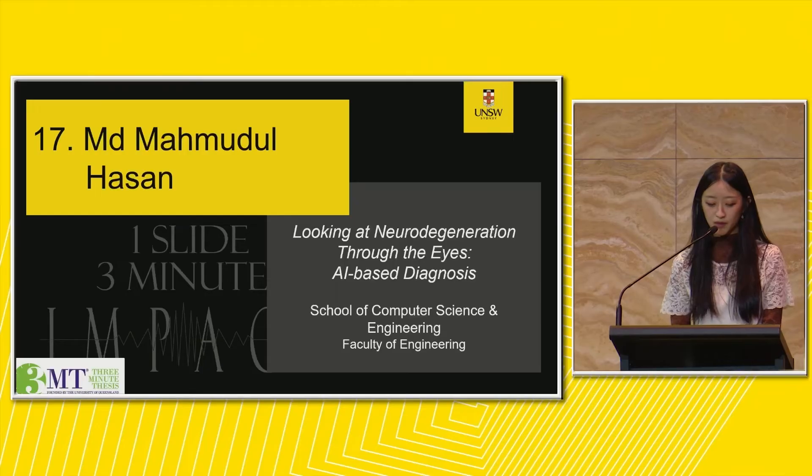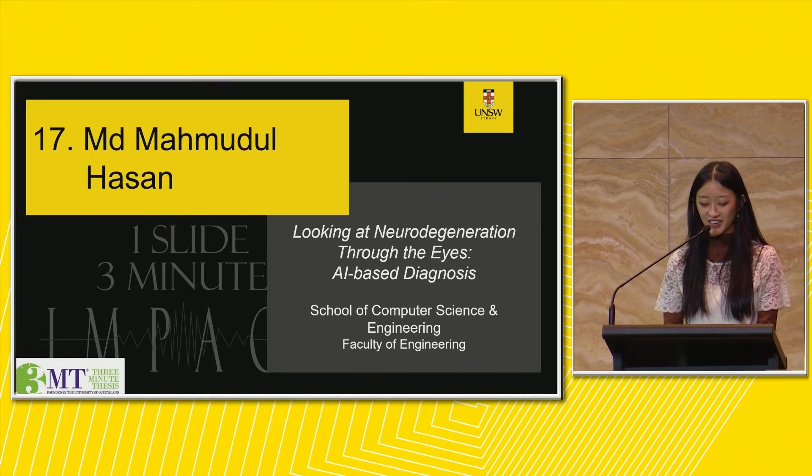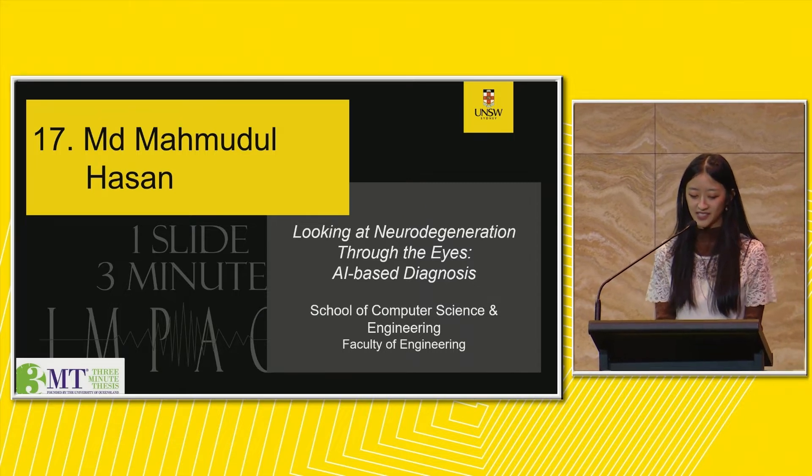Next we have MD Mahmoudul Hassan with 'Looking at Neurodegeneration Through the Eyes: AI-Based Diagnosis.'